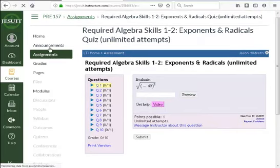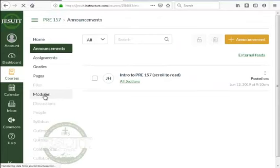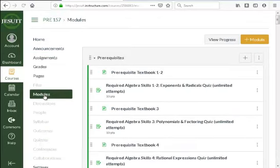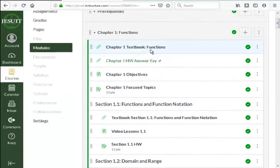Modules is the easiest way to see the course structure — prerequisites and then chapters one through whatever. You can see the textbook there, and the answer key to the textbook is a separate link that shows you the answers to the homework problems embedded in the text.